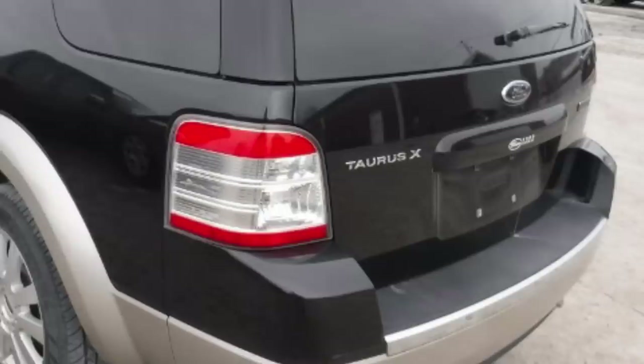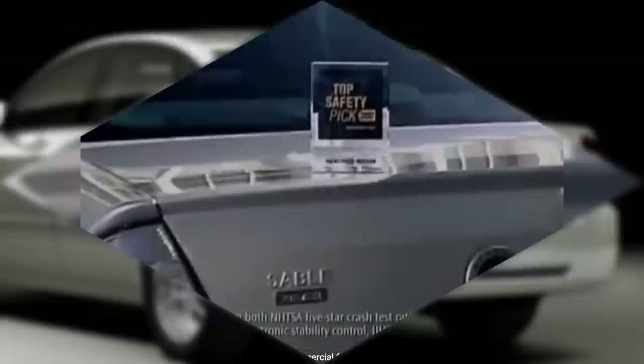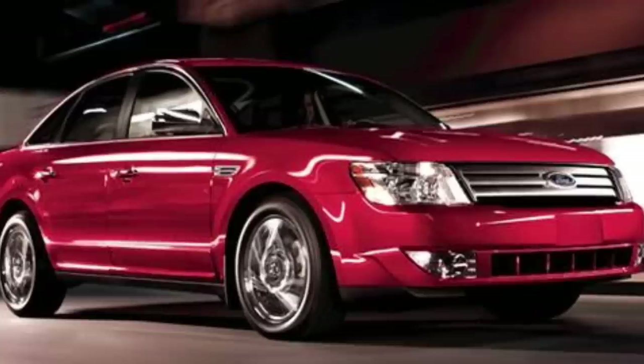Over at Mercury, they had also lost the Sable name when the 4th gen Taurus was discontinued, and had their own version of the 500, called the Mercury Montego. But when the 500 got renamed to Taurus, Mercury also brought back the Sable name for their version of Ford's new full-size car — which was a bit redundant since Mercury still sold the Grand Marquis back then. Not that it mattered for long, with the Sable being dropped by 2009, followed by the entire Mercury line by 2010.